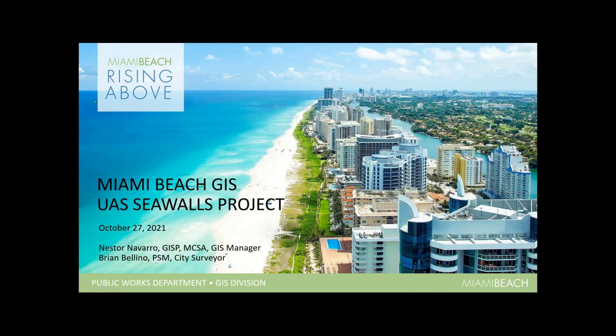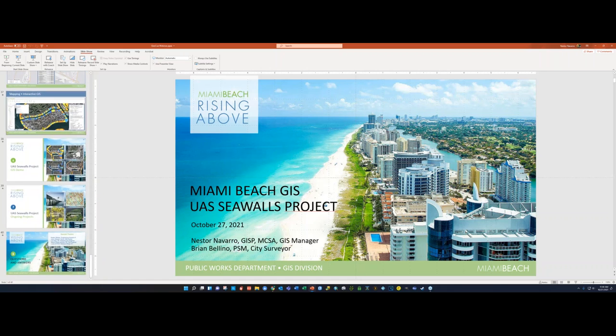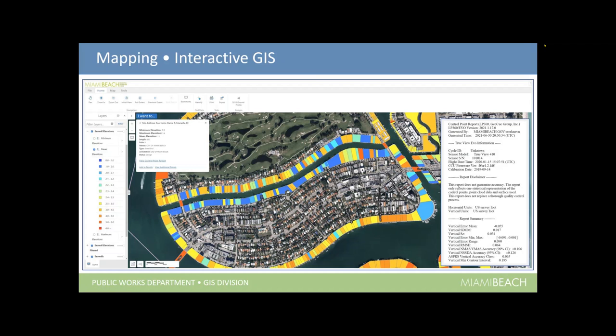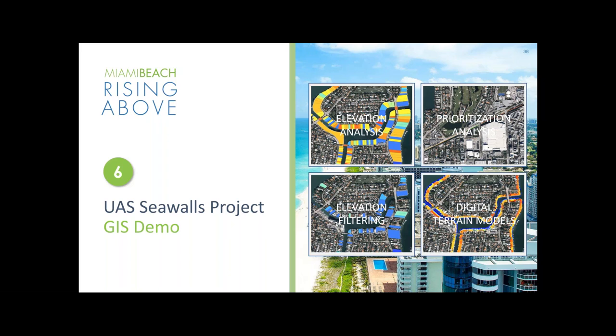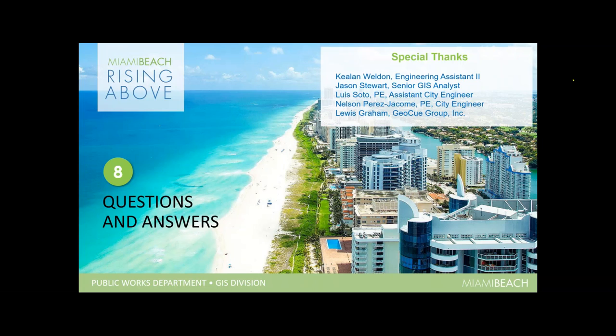That GIS gives users and staff quite a good tool to look at areas throughout the city as they relate to seawalls. Our ongoing projects include bridge inspections, feature extraction, impervious surfaces, and we're looking at getting into hyperspectral imaging to analyze our waterways more closely for potential contamination.